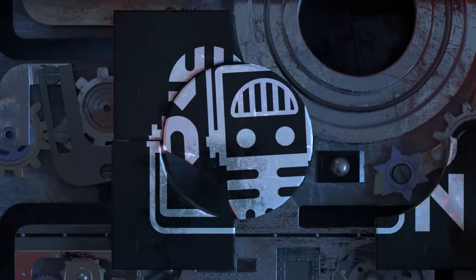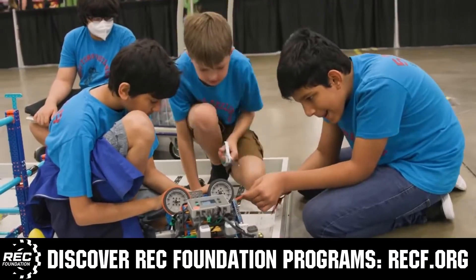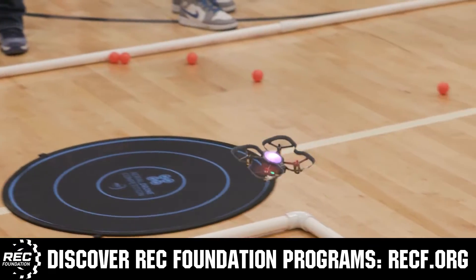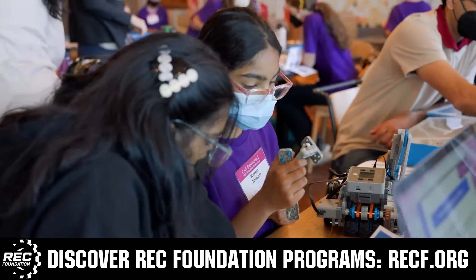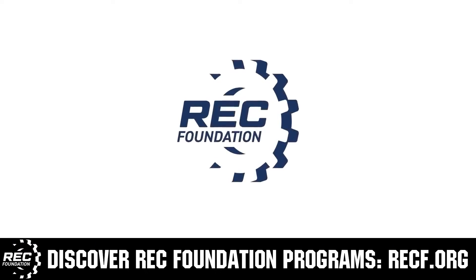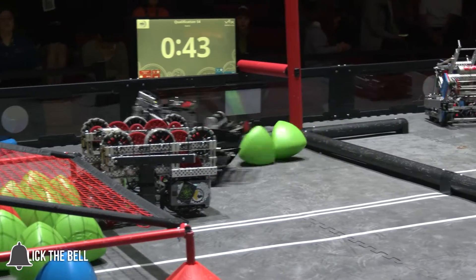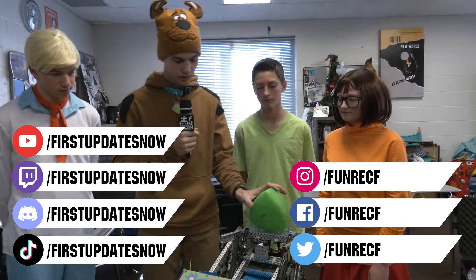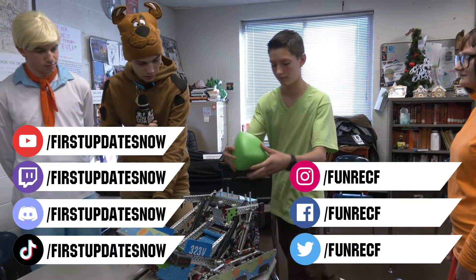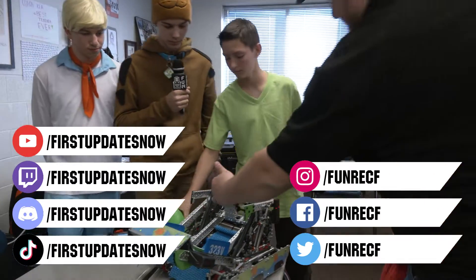This video is brought to you by viewers like you and also in partnership with the following. The Robotics Education and Competition Foundation provides fantastic programs for students from elementary school all the way through college, including VEX, Aerial Drone Competition, Online Challenges, JROTC, Girl Powered, Scholarships, Certifications, and so much more. Visit RECF.org and get connected. Don't forget to like, subscribe, and ring the bell to stay up to date. Most live shows are on the First Updates Now YouTube channel, live competitions at twitch.tv/firstupdatesnow, and join our Discord at discord.gg/firstupdatesnow. Check out our social offerings on TikTok, Instagram, Facebook, and Twitter.